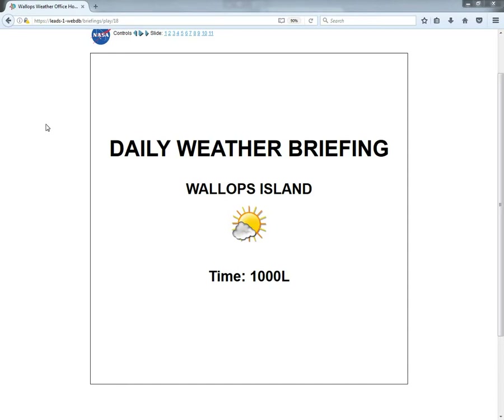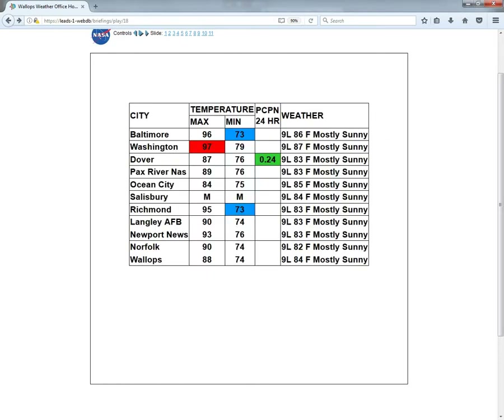Reporting temperatures in the mid to upper 90s yesterday, with locations closer to the water only seeing temperatures in the upper 80s to near 90 degrees — we got to 88. Low temperatures this morning were mild once again across the region, with locations only reaching the mid-70s for lows. As far as precipitation yesterday, we did see a couple of pop-up showers and storms across portions of the central and northern Delmarva. Dover got about a quarter of an inch of rain from one of those storms, with storms missing all other TAF sites across the region.